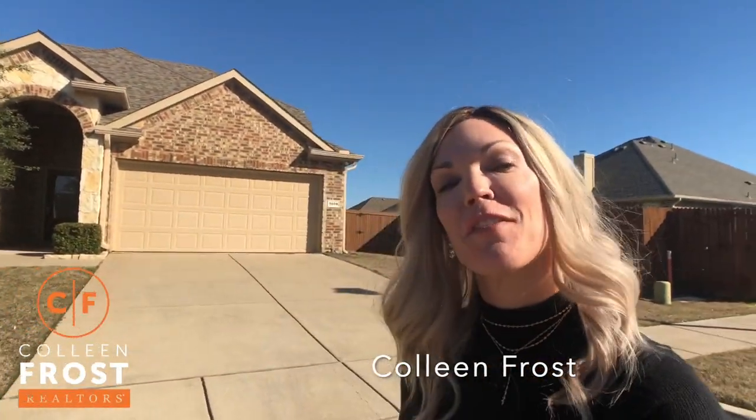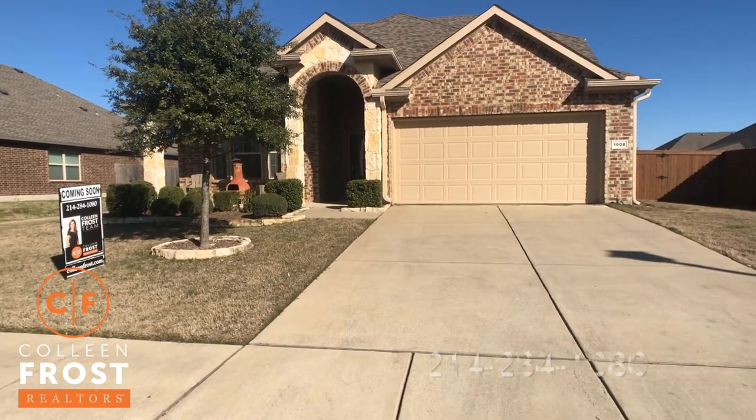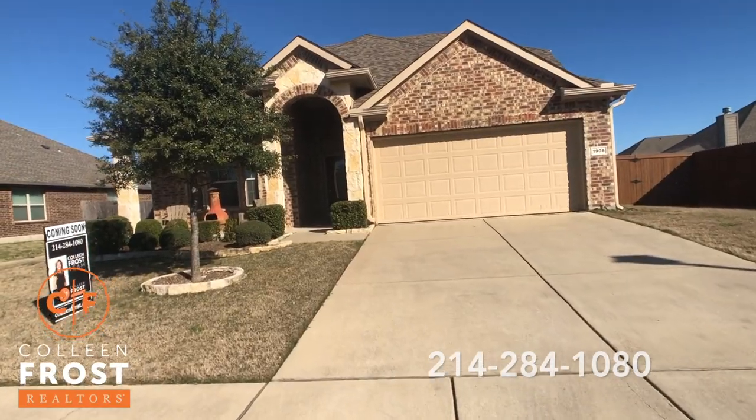Good morning everyone. I'm Colleen Frost. Guess what I have in store for you? Our beautiful new listing at 1908 Spencer. We are in Wiley, Texas, and this is a fantastic new listing.